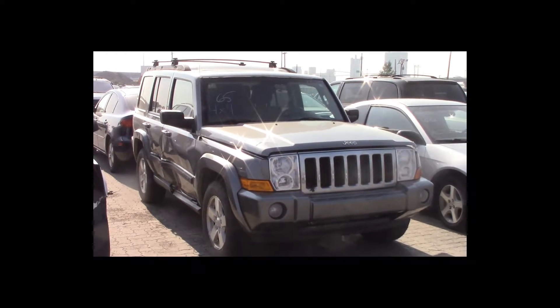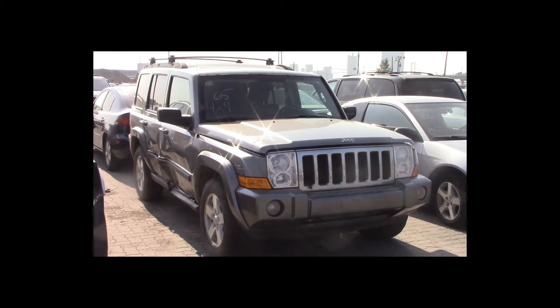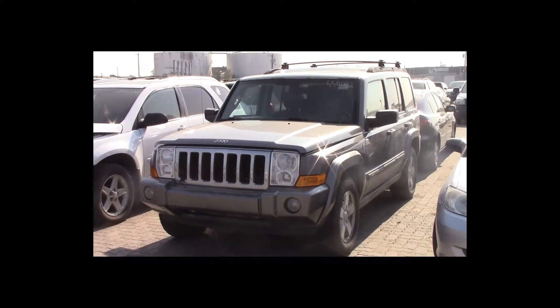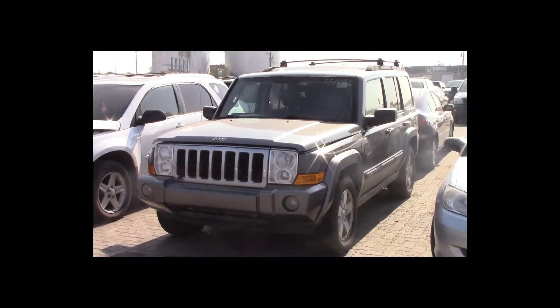Lot number 65 is a 2007 Jeep Commander. This vehicle is a 4.7-liter V8 4x4 with an automatic overdrive. It is loaded: power leather heated seats, power sunroof.